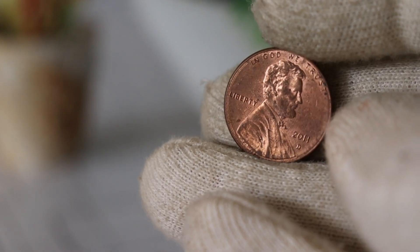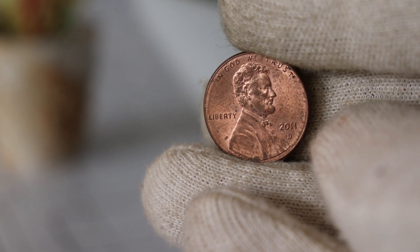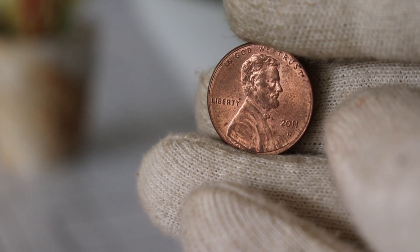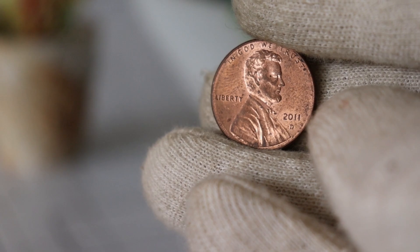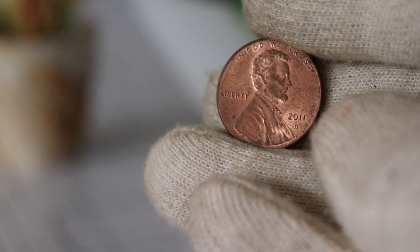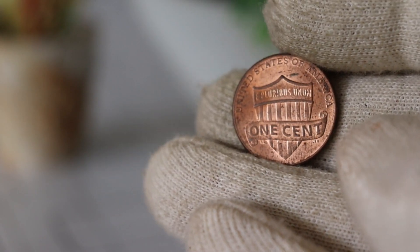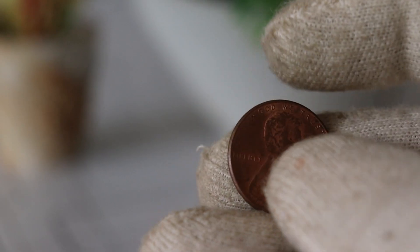Let's talk about the key factors that can affect the value of this coin. Several elements contribute to the value of a coin, and the 2011 D Lincoln cent is no exception. Condition, rarity, and demand all play crucial roles. Coins in mint condition or with rare errors often fetch higher prices in the market. So if you happen to have a well-preserved 2011 D Lincoln cent, it might be worth taking a closer look. Keep in mind that coins in circulation may exhibit wear and tear over time, affecting their overall value.